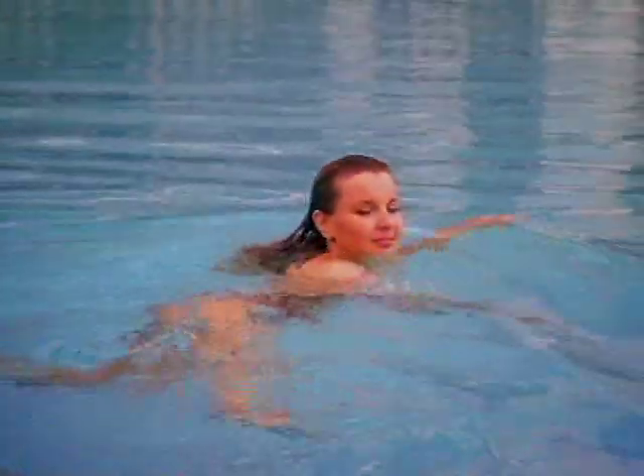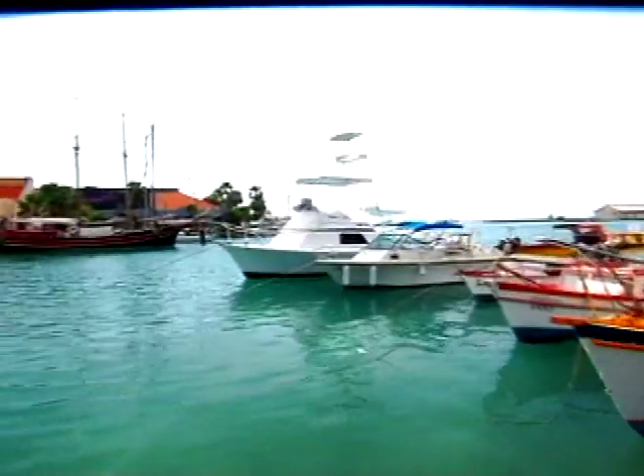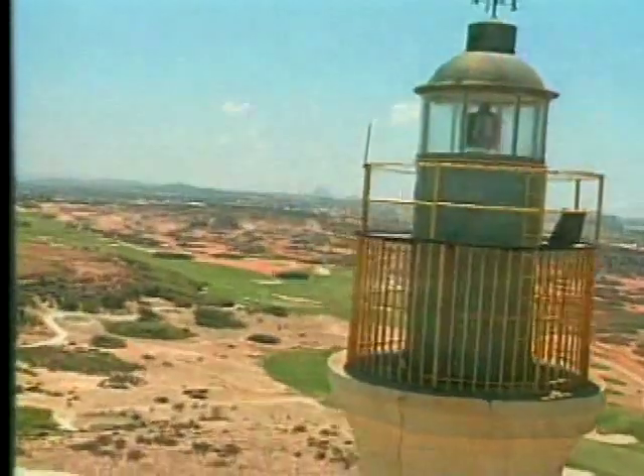By day, there are plenty of activities to keep you busy, including tennis, a spa and two fitness centers, a world-class marina, a water sports center, and nearby golf.